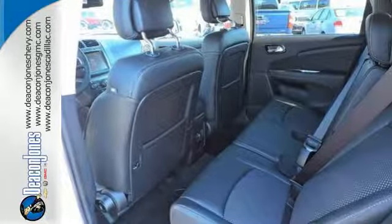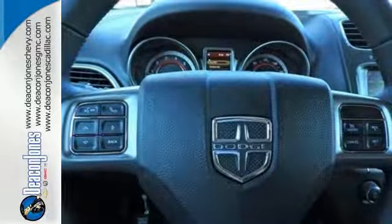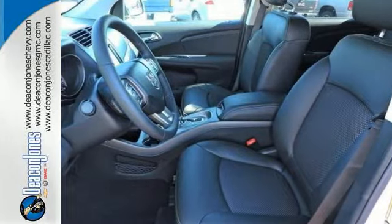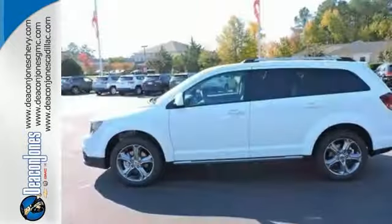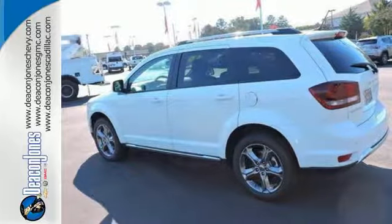Fold-flat rear seats open up the possibilities, and four-wheel anti-lock brakes with brake assist, electronic stability control, and advanced multi-stage front airbags keep this vehicle prepared for the unexpected. Impressive technology, including keyless go and a touch-screen display, make it a well-rounded vehicle for any family.